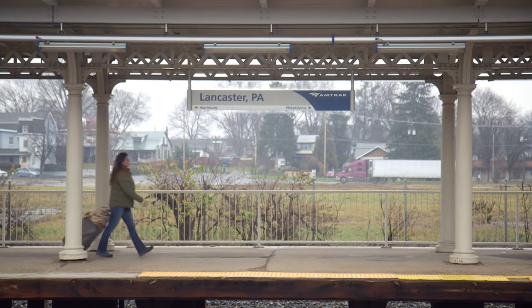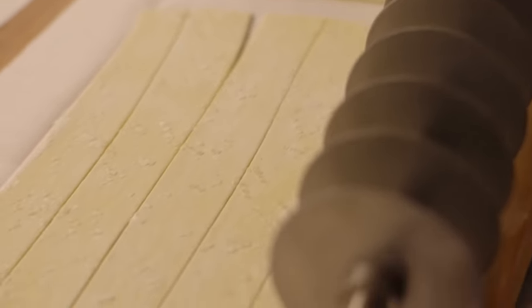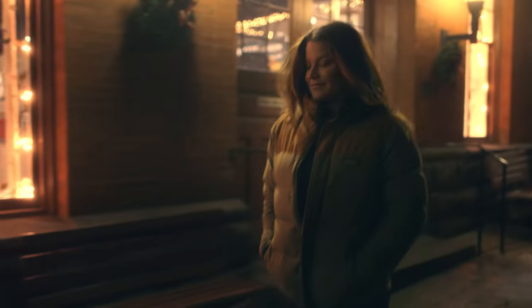The original chicken pot pie wasn't a pie at all. It's really a stew filled with farm-fresh vegetables and hand-rolled square noodles. The dish was first made by the Pennsylvania Dutch, who called the noodles 'butt boy.' Over time, that became 'pot pie.'